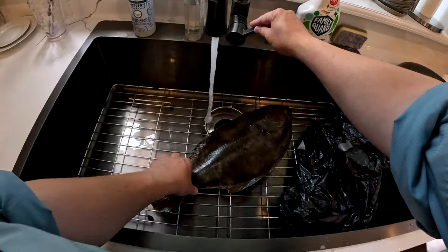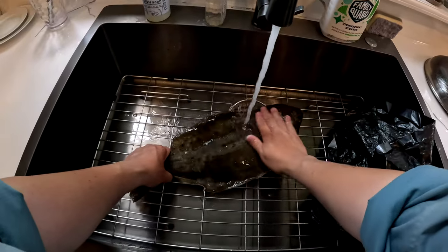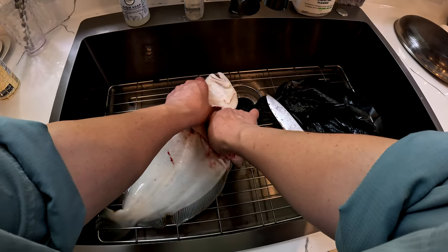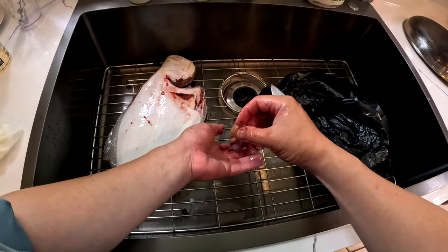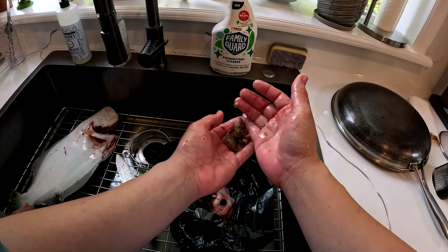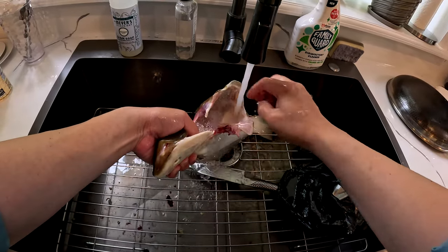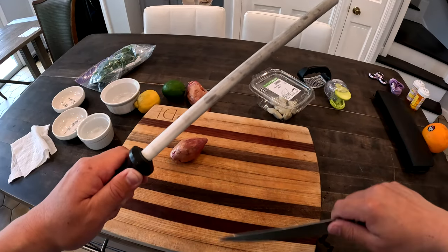We're going to roast this fluke the easiest way I know how — no scaling involved, which is a godsend since fluke have very tiny, tightly packed scales that are difficult to remove. We are removing the gills and guts, but keeping the rest of the fish intact. Make sure you remove the bloodline and rinse thoroughly. This fish was feeding on crabs, though more baitfish are coming in with this full moon — crabs are still a big part of their diet.